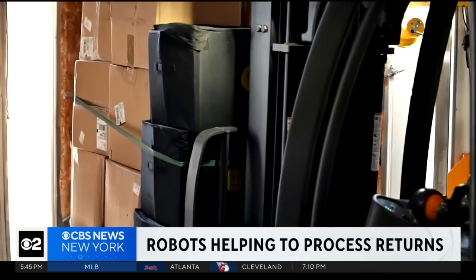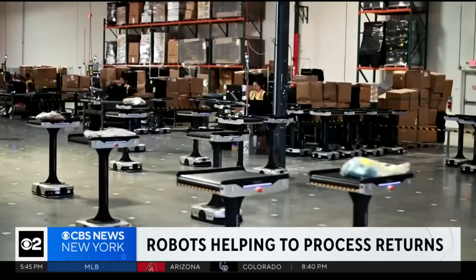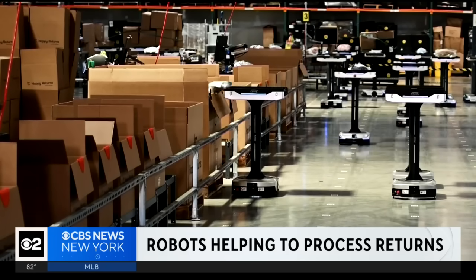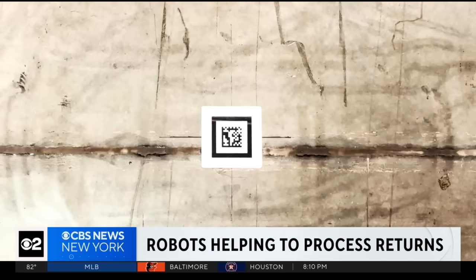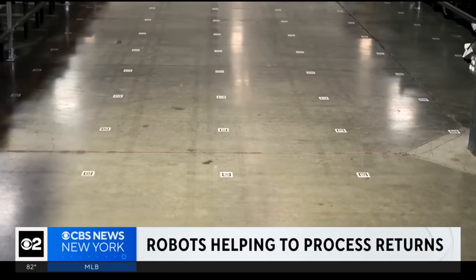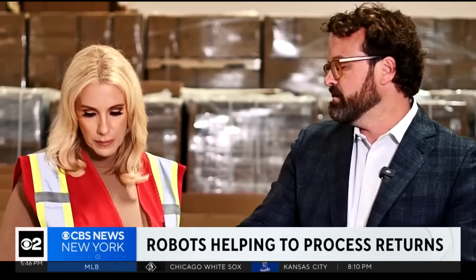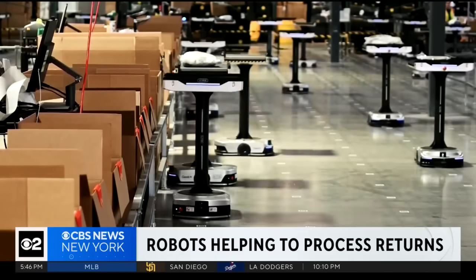Humans take the returns off the trucks and scan them into the system, and then the robots do the rest, delivering and dropping the returns into the assigned box that is then shipped back to retailers. These QR codes on the ground direct the robots — it'll drive there and convey it into a container. Happy Returns Chief Operating Officer Tim Fair says what once took days now takes hours.